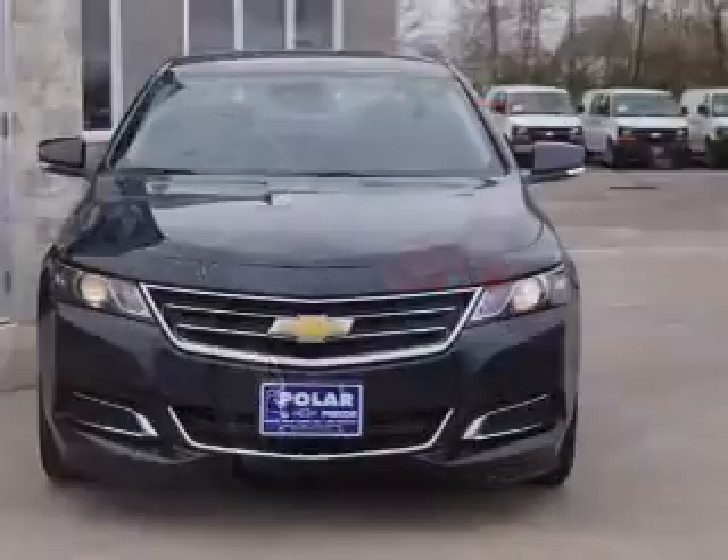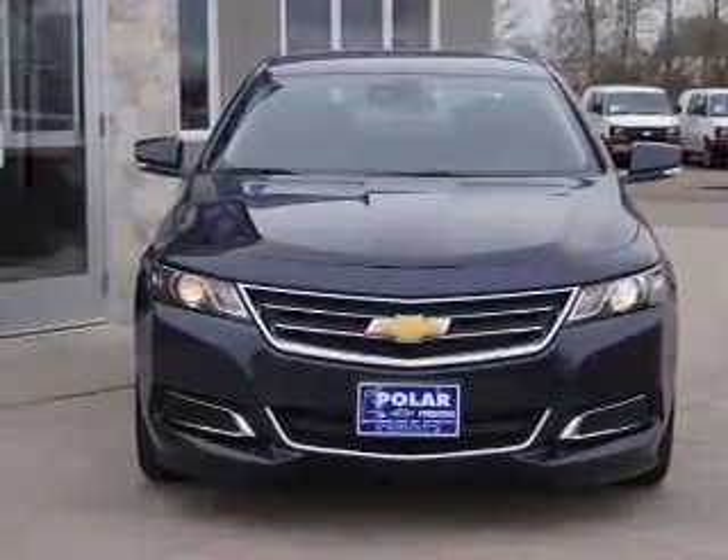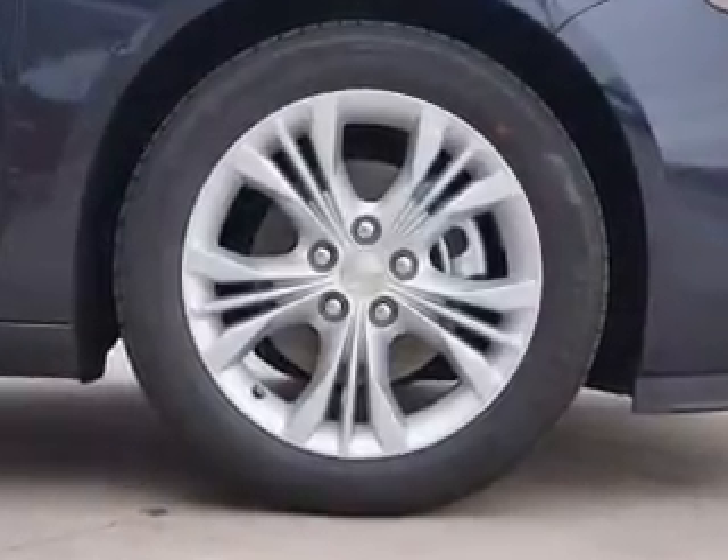GPS navigation will guide you to your destination. Premium wheels lend a distinctive appearance. Anti-lock brakes help you bring your vehicle to a safe stop. Power and reliability are a great combination.